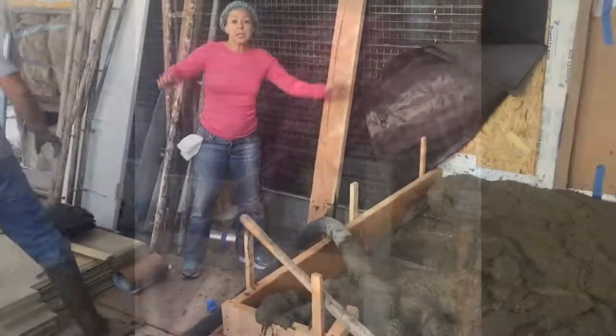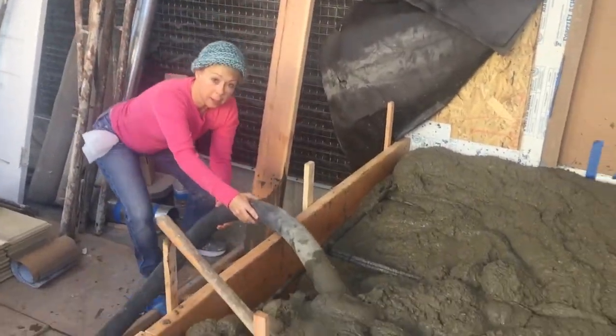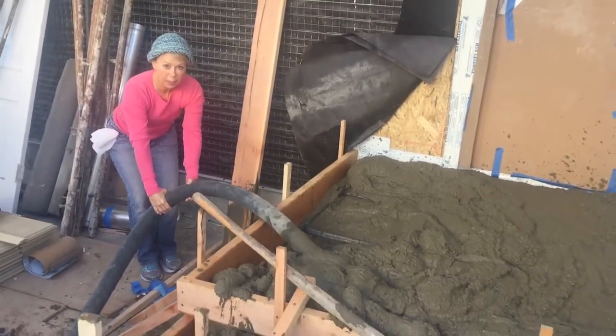Here comes the concrete truck. So I have to be careful because this might just blow out. I'm helping a lot. See you later. I'm working here.